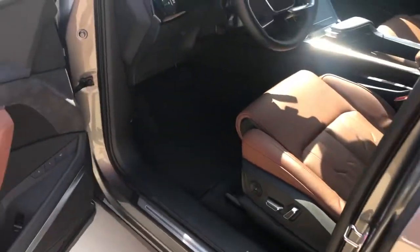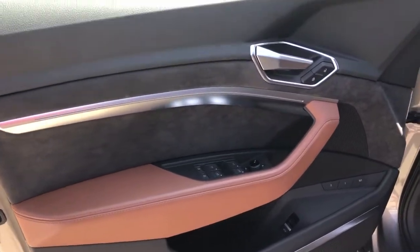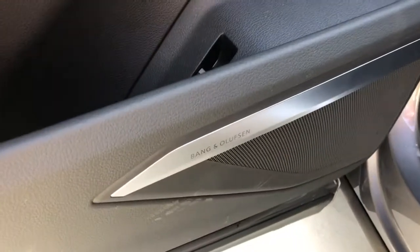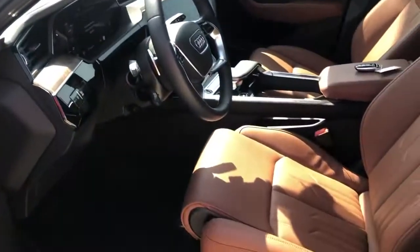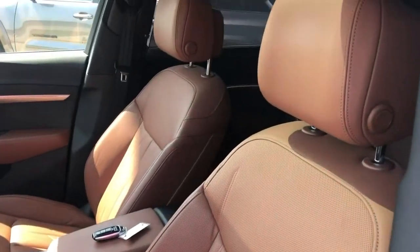Over in the interior, we've got beautiful aluminum, Alcantara, and Napa leather throughout the cabin. Memory front seats, Bang & Olufsen premium sound, heated and cooled seats — they also have the massage feature.